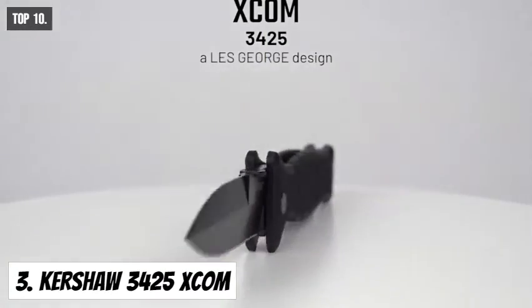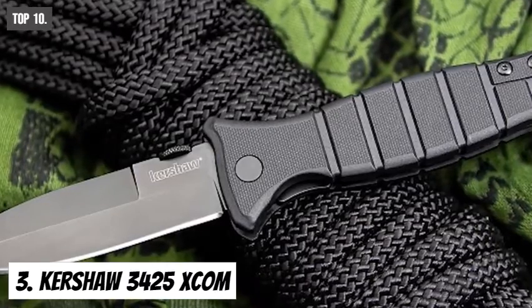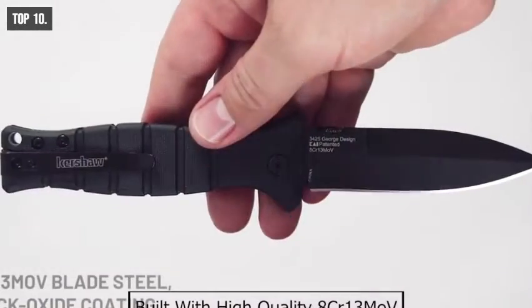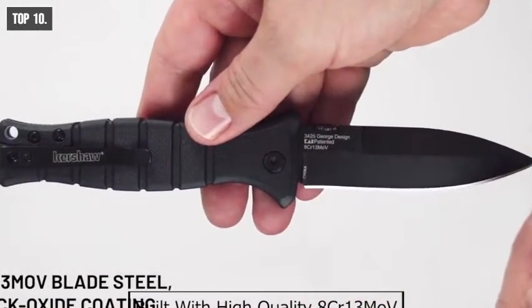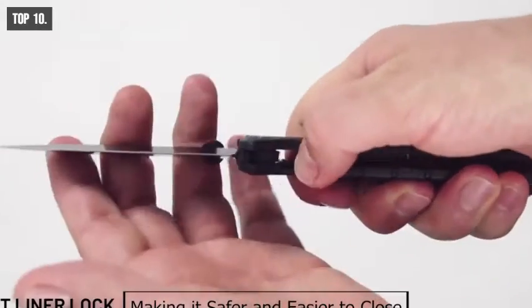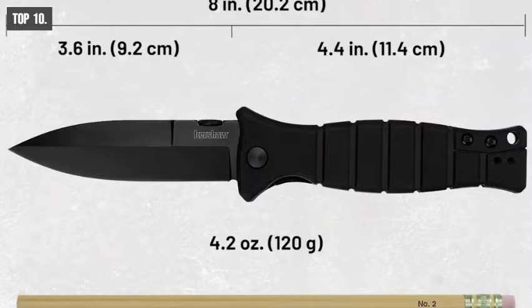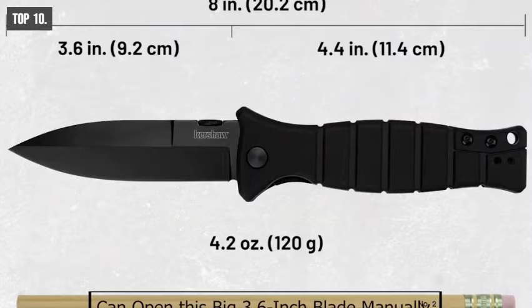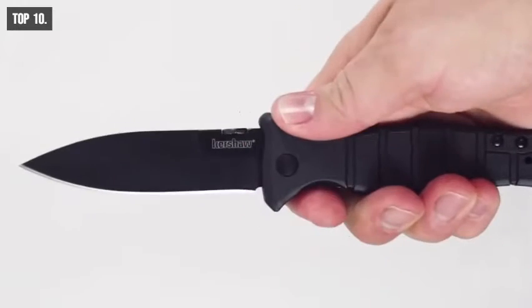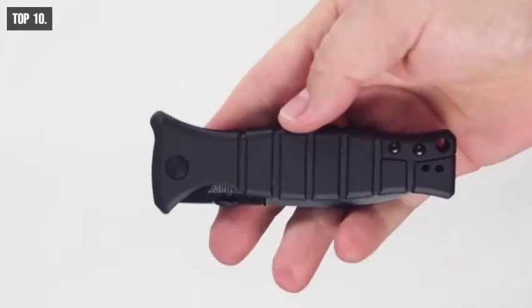Kershaw 3425 XCOM is a great knife for piercing and cutting. It features a symmetrical spear-point blade with an added bayonet grind. The blade is built with high-quality 8CR13MOV steel, sharpened on one side only, making it safer and easier to close. You can open this big 3.6-inch blade manually with a built-in thumb disk. The instant liner lock keeps the blade securely open during use and closes easily when you're done.